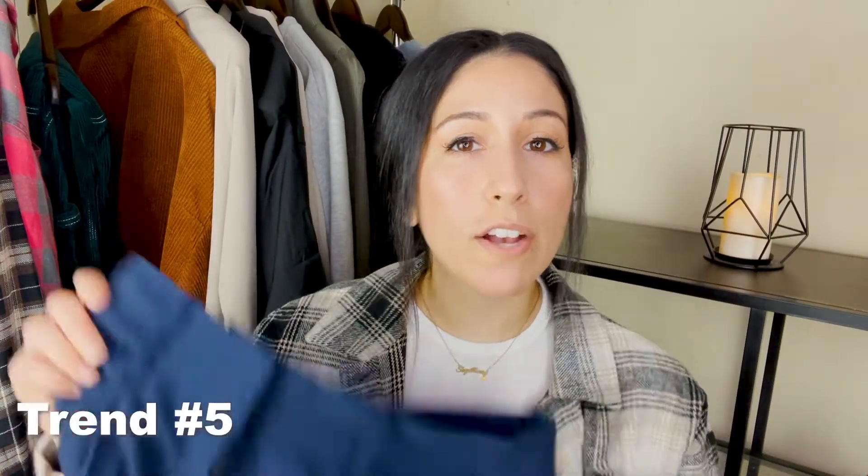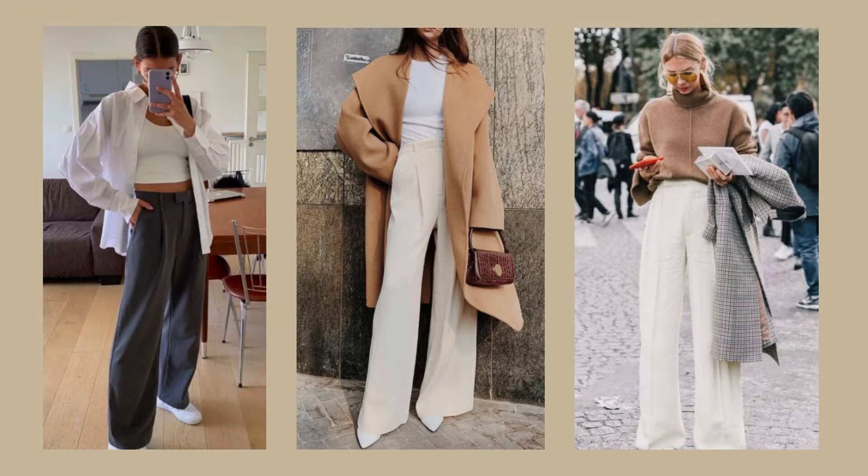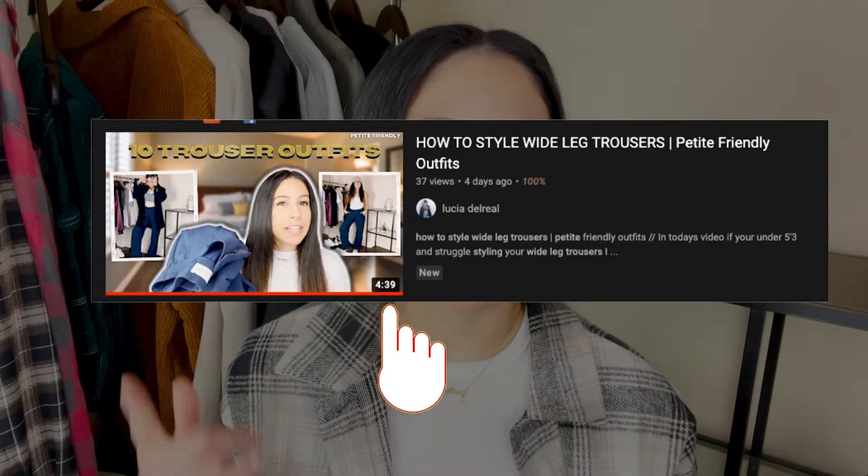The next trend essential is the trouser pant. These are super comfy and everyone should own a pair because they will spice up your entire outfit and are a perfect alternative to denim. With holiday parties and Thanksgiving coming up, these are perfect if you don't know what to wear. You can pair them with a chunky sweater, turtleneck, a mock top with a jacket on top. I recently made a 'How to Style Wide Leg Trouser Pants' video — linked below — with 10 different looks using just one pair of trousers.